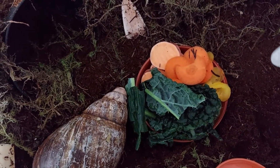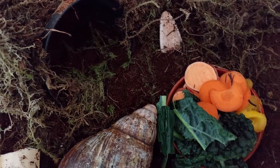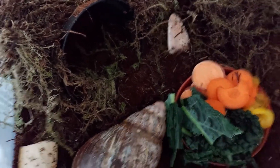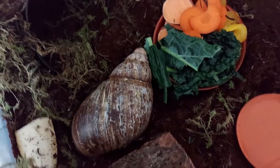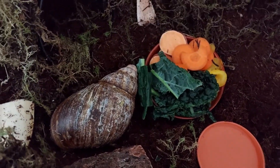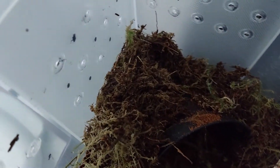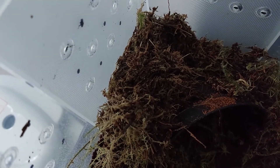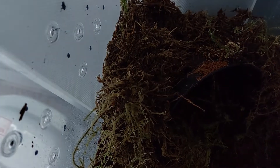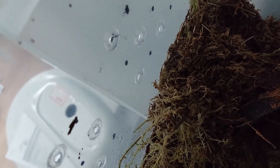I've got sweet potato, carrots, kale, and some bell peppers. I'm going to give them a bit of moisture - I've got some water. I'll just bury that in there and give them a bit of a spray.